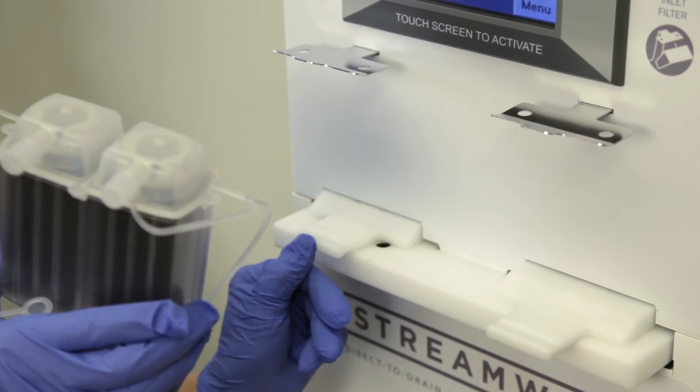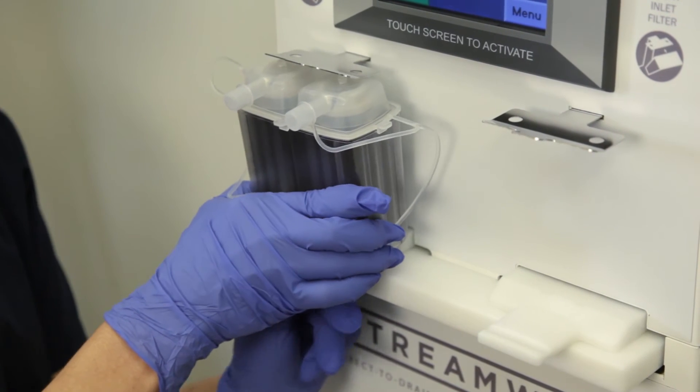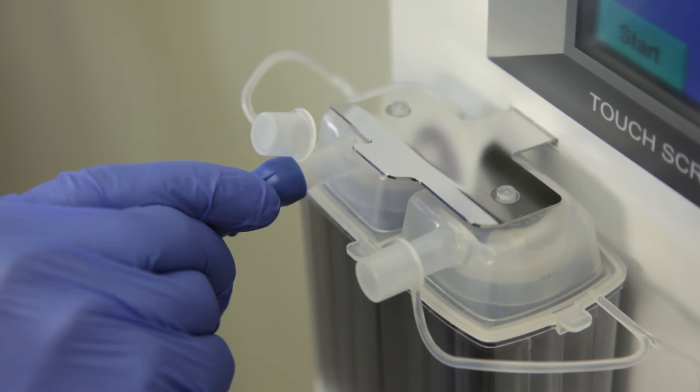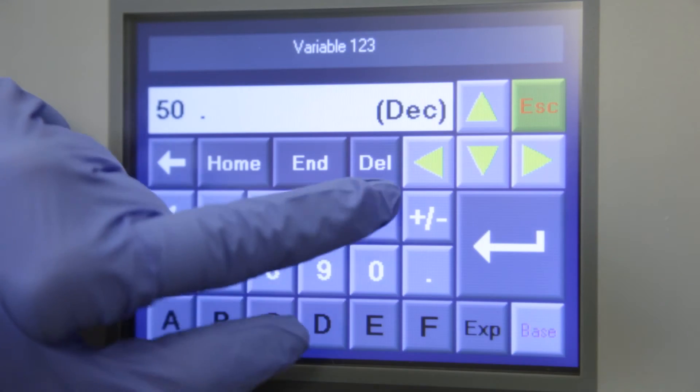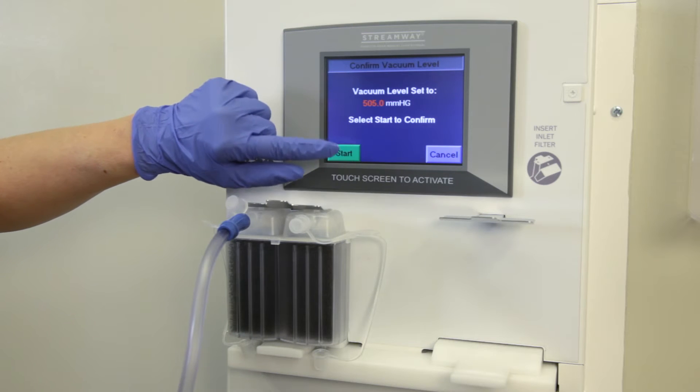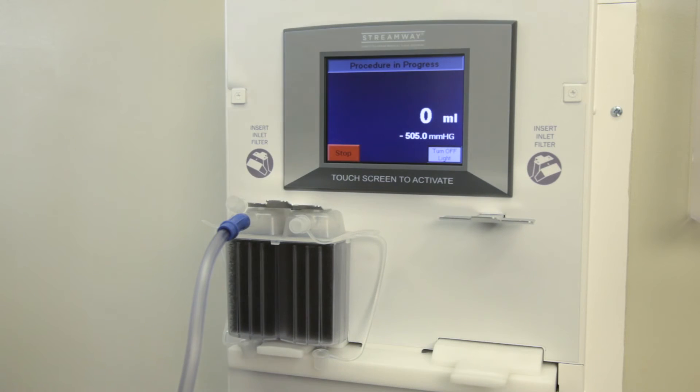The second thing you'll notice is just how easy it is to use. You simply snap a single-use filter into place, connect standard suction tubing, set and confirm the proper vacuum level, and you're ready to go. The StreamWaste System fully automates the collection, measurement, and disposal of an unlimited amount of waste fluids directly into the drain.